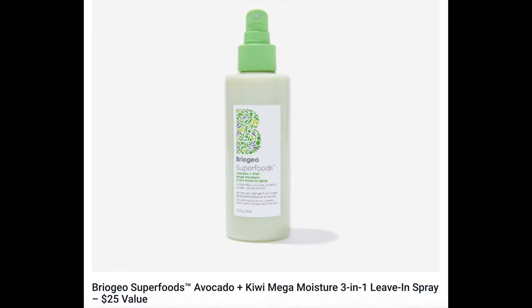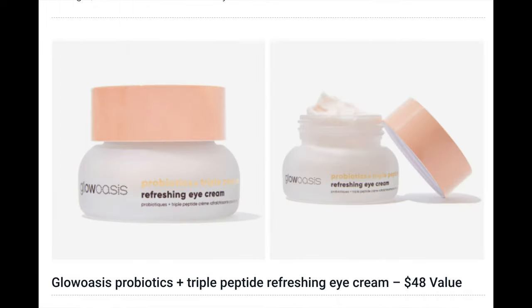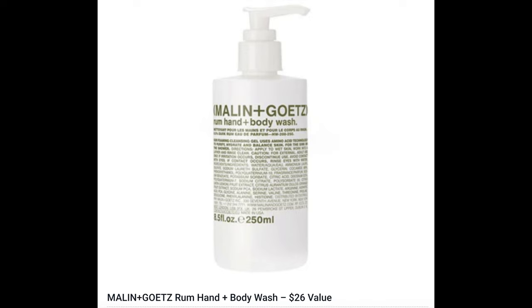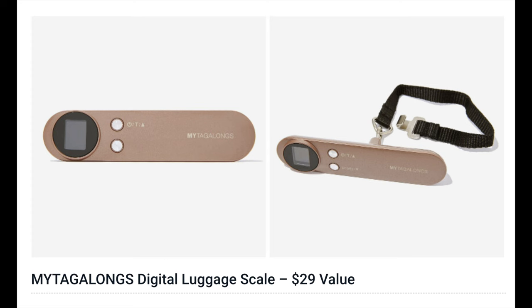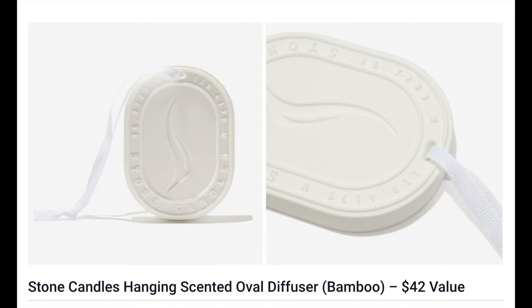Moving on to Customization Number Four — additional choices are $8. These customizations one through four are available to all members. The options are: Briogeo Superfoods Avocado and Kiwi Mega Moisture 3-in-1 Leave-In Spray ($25), Briogeo Superfoods Banana and Coconut Soft Wave Texture Spray ($25), Gloasis Probiotics Triple Peptide Refreshing Eye Cream ($48), Malin and Goetz Rum Hand and Body Wash ($26), My Tagalongs Digital Luggage Scale ($29), Sea and Grass Straw Visor with Ribbon ($35), and Stone Candles Hanging Scented Oval Diffuser in Bamboo ($42).